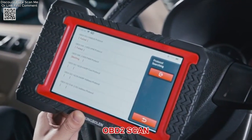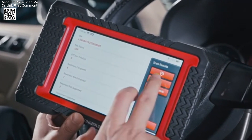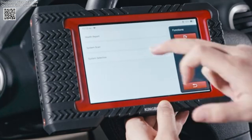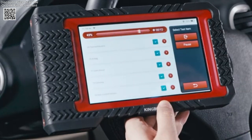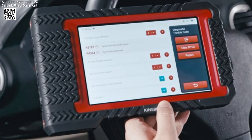Furthermore, the King Boland K7 supports paid expansion modules such as a printer, endoscope, TPMS module, oscilloscope, and battery tester. These optional add-ons increase its versatility and make it suitable for both workshops and individual use.